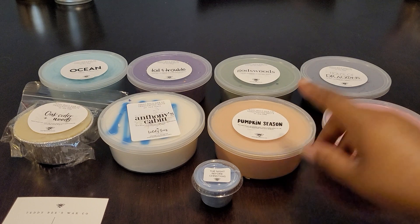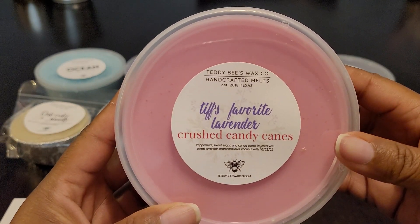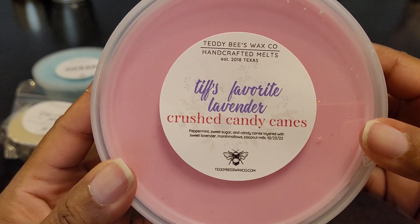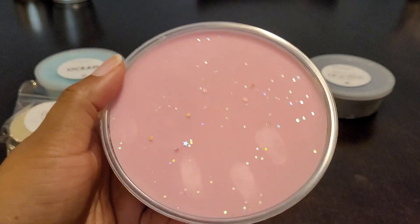Pumpkin Season was a new blend Tiffany created for this pre-order. Then we have Tiff's Favorite Lavender Plus Crushed Candy Canes - also a new blend from the pre-order. This one is peppermint, sweet sugar candy canes layered with sweet lavender, marshmallows, and coconut milk. You can definitely pick up those candy canes right away. The top layer is peppermint and crushed candy canes - like the dust from crushed-up candy canes. I love it.